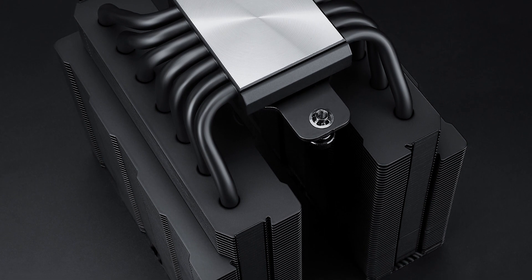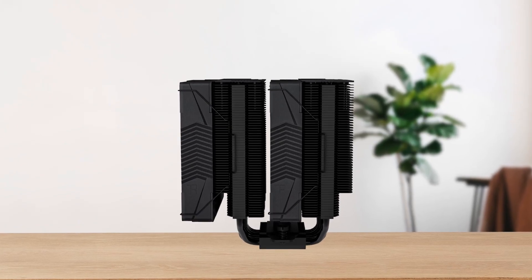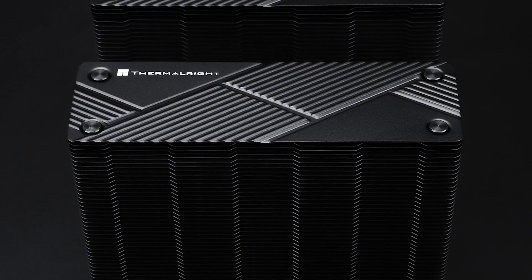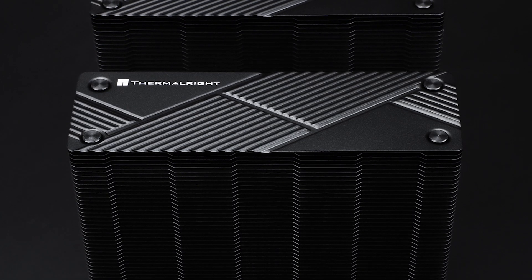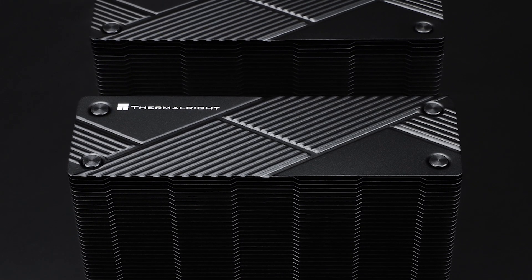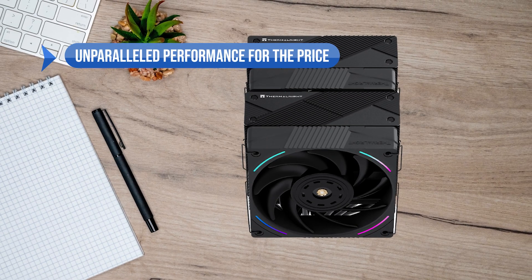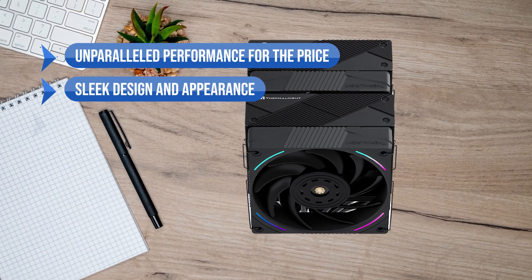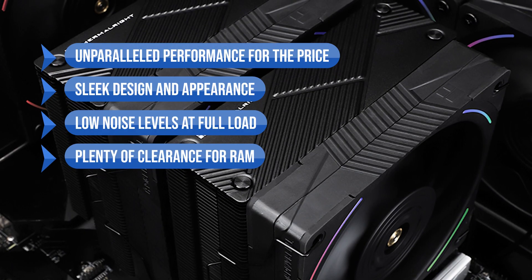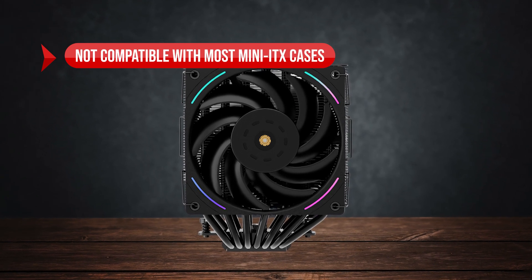In summary, the only thing that might bother you about this cooler is its gigantic size. However, if you can fit it into your case, you're getting a beast that can outperform competitors that are twice its price. It's highly recommended for entry-level, mid-range, and even some high-end CPUs. What stands out is the unparalleled performance for the price, sleek design, low noise levels at full load, and plenty of RAM clearance. The main downside is that it's not compatible with most mini-ITX cases.